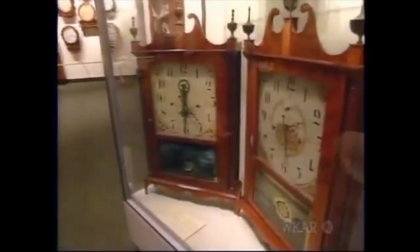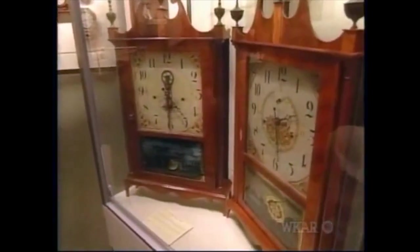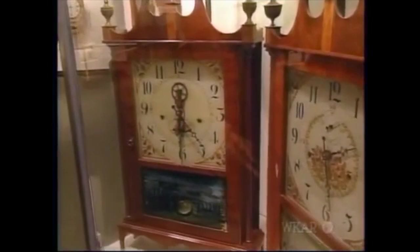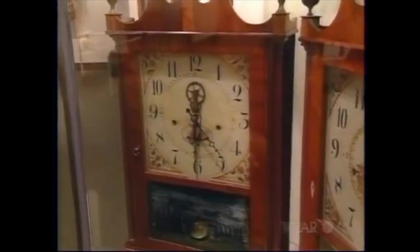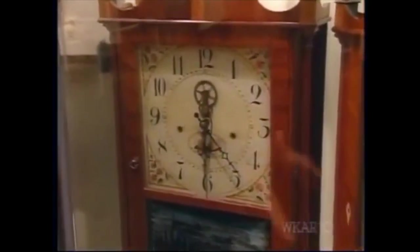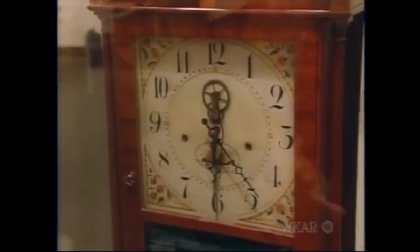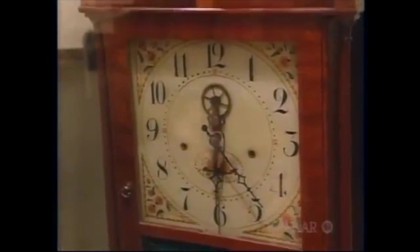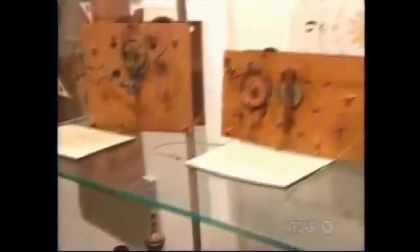These are called pillar and scroll clocks. Pillar and scroll clocks changed the American clockmaking industry. A normal tall case clock would cost around $50. The pillar and scroll brought the price down to about $15, mainly because behind the beautiful wooden dial is a wooden movement with interchangeable parts.